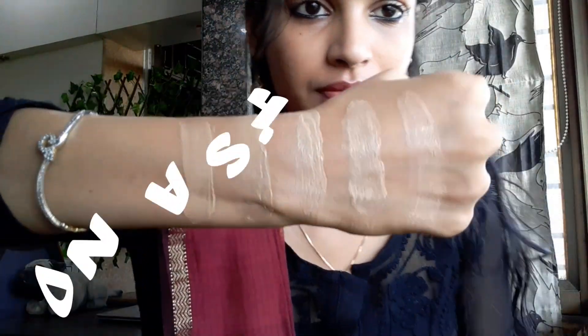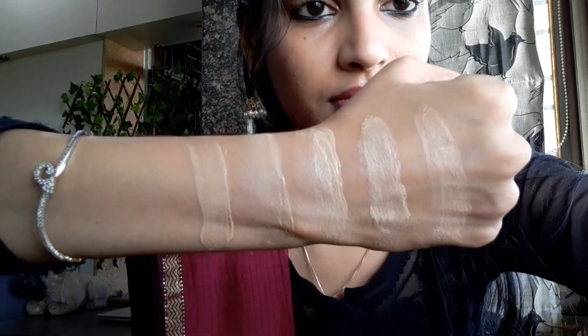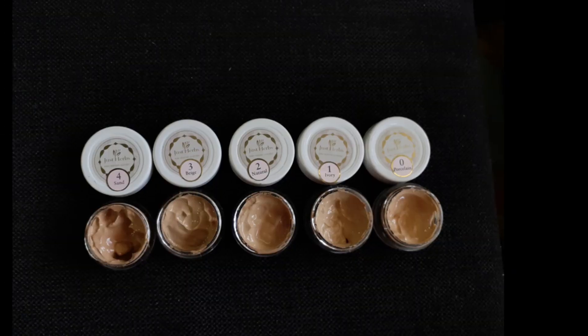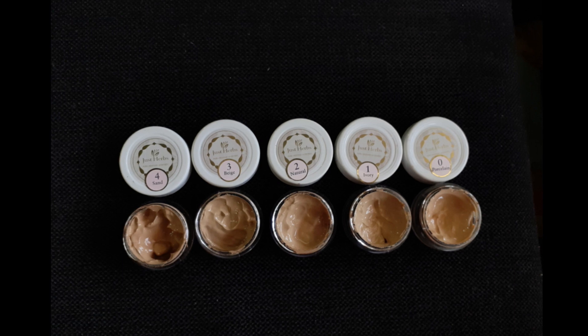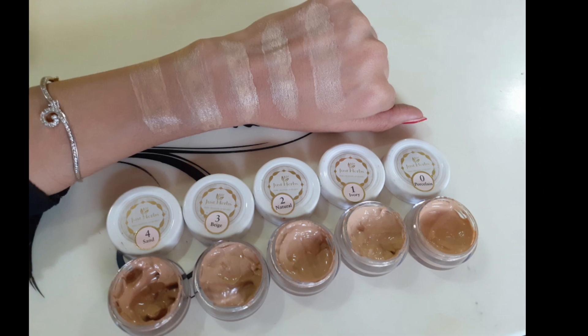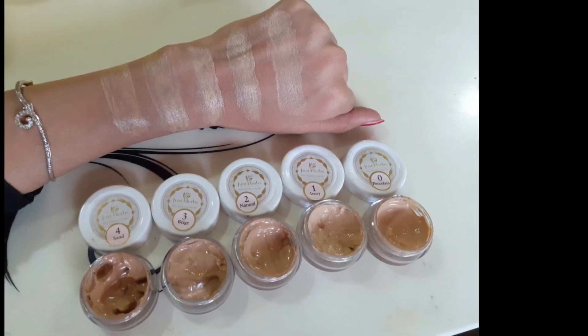The next shade is a much warmer shade, best for darker skin tones — that is Sand. I shot this video in natural light so that you can see the difference between the shades. I hope you liked this video. Take good care of your skin, do love my videos — like, comment and subscribe and let me know how this was. Thank you!